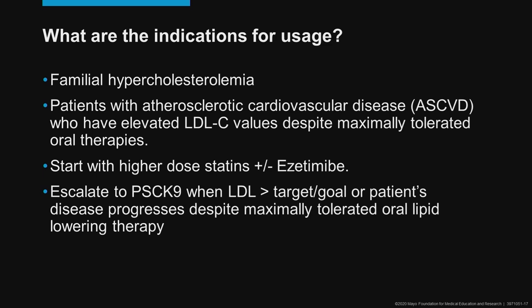How do you use these drugs? You need to start with a statin — typically a higher dose, more intense statin — and then add ezetimibe. If you're unable to get your patient's LDL to whatever goal you feel appropriate, then it's reasonable to add a PCSK9 drug. There are a few patients for whom starting with a PCSK9 may be appropriate, such as those with statin intolerance or those who have very high LDL values due to familial homozygous FH. It's important to remember that you escalate treatment to a PCSK9 drug when the LDL exceeds the target you have set for your patient or their disease progresses despite maximally tolerated oral lipid-lowering therapy.